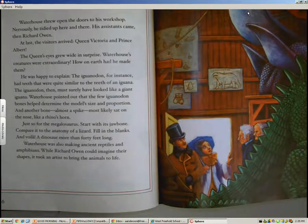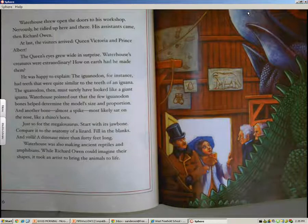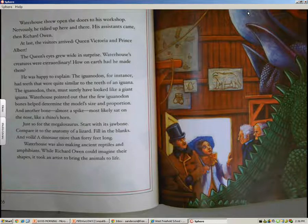Waterhouse threw open the doors to his workshop. Nervously, he tidied up here and there. His assistants came, then Richard Owen. At last, the visitors arrived: Queen Victoria and Prince Albert. The Queen's eyes grew wide in surprise — Waterhouse's creatures were extraordinary. He was happy to explain. The Iguanodon, for instance, had teeth quite similar to the teeth of an iguana. The Iguanodon, then, must surely have looked like a giant iguana.